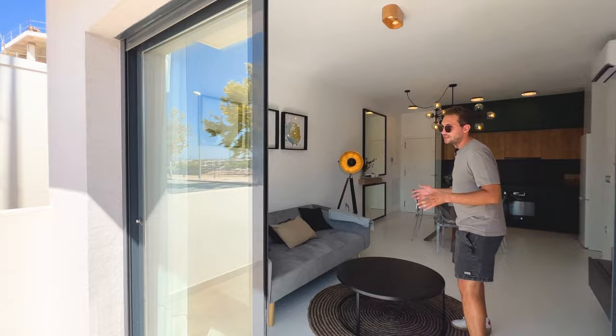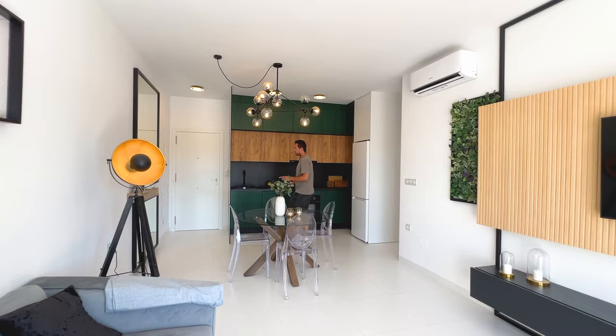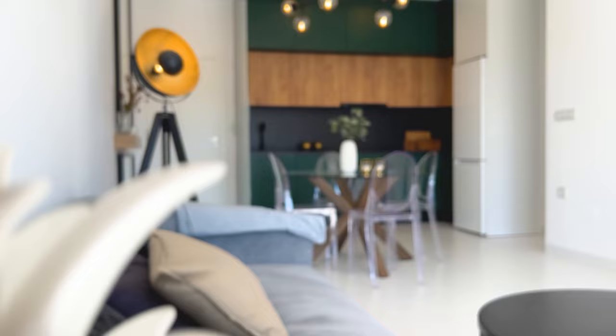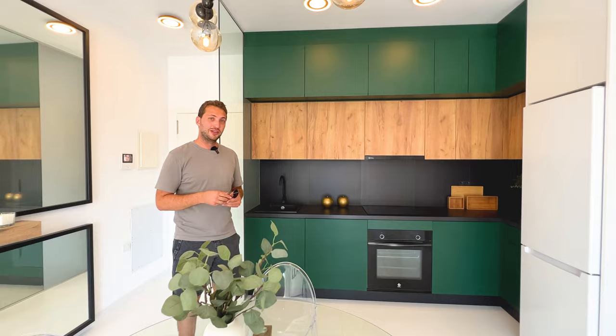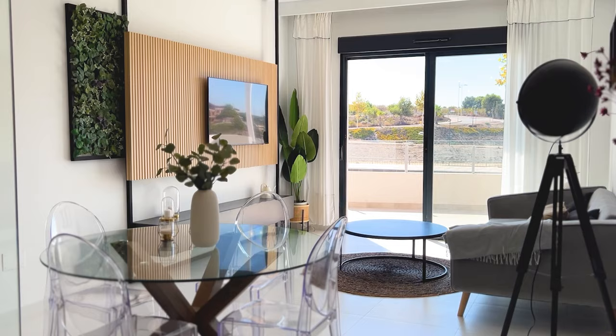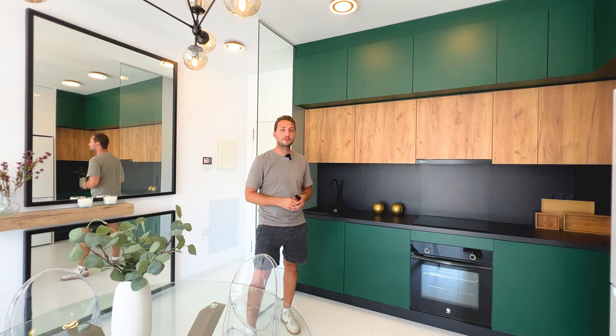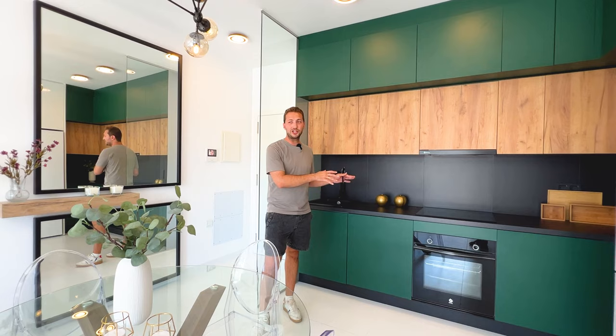Inside you see the living room — the entrance will be over there with a small entry hall, and the kitchen is over here. If you follow our channel, you're now also a real estate expert and you can see the difference between this new building and other new buildings, because in this one they've invested a lot into the design and interior design. It's not just white walls and a white kitchen.